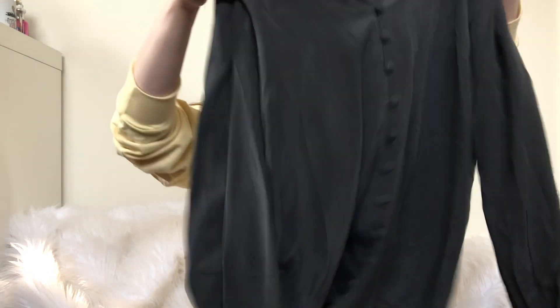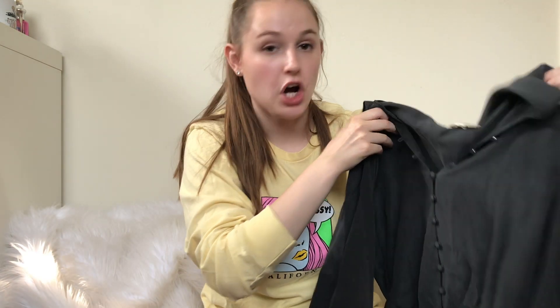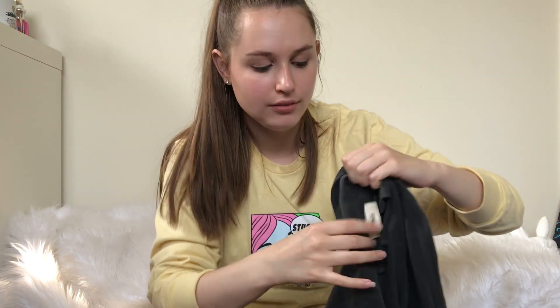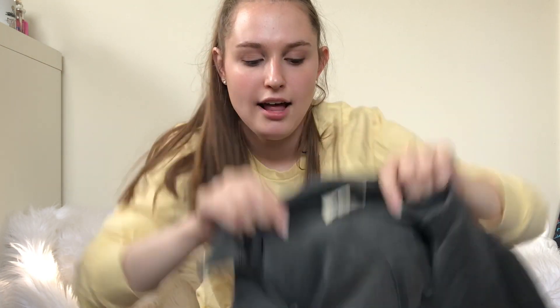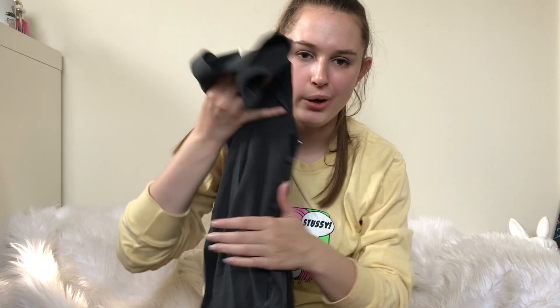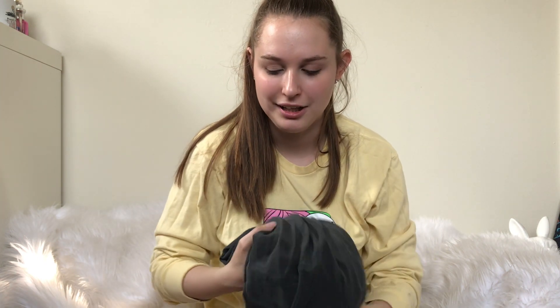Next piece is this L'Agence silk button-down. This is a pretty expensive brand. I found a pair of jeans at the same thrift store — maybe from the same person — but they were size 24, a printed pattern, and priced up. I just left them — honestly, they're not going to sell.